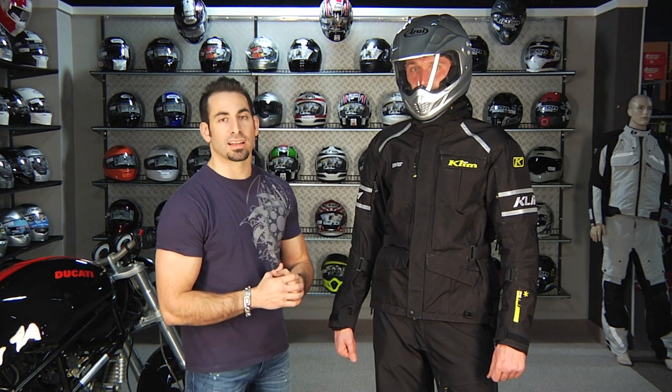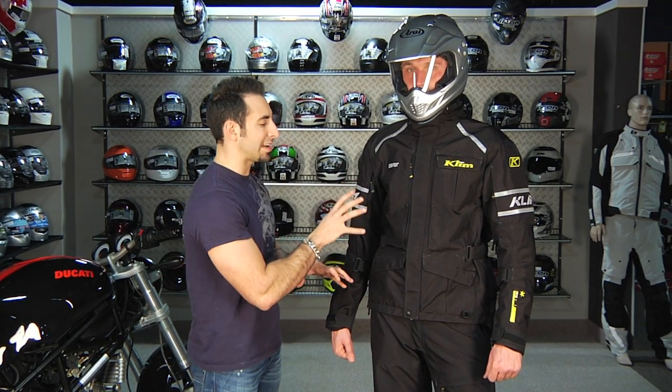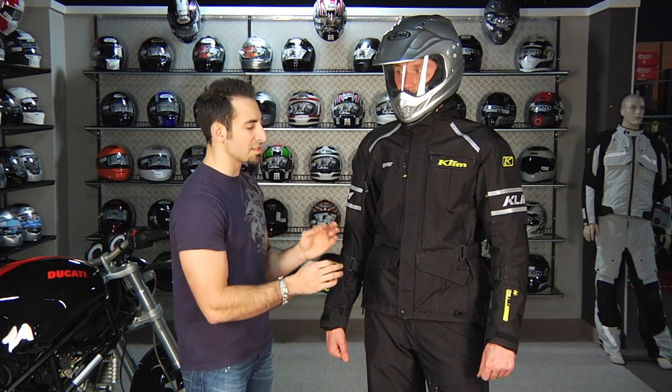Basically what Klim did was they looked at their lineup and realized a lot of folks in that $500-$600 jacket range were really looking towards something like the Traverse, which is a true enduro outfit, and stretching it into street riding use. So Klim has come out with the Latitude, which will start shipping somewhere in the fall of 2011. This is our first look — it's still a little prototypy, so some subtleties might change.